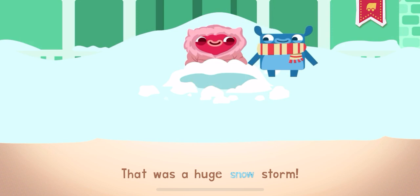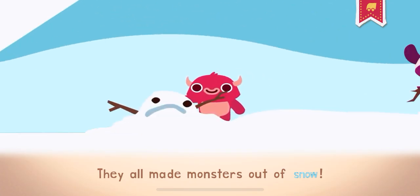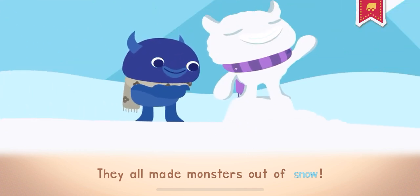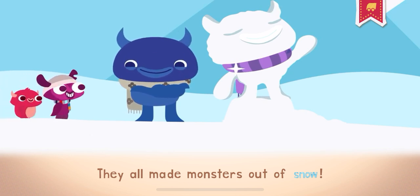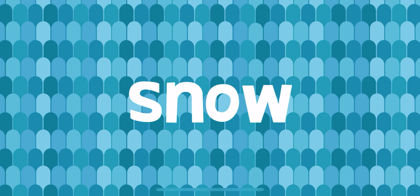That was a huge snowstorm! They all made monsters out of snow. A ball made of snow that you throw is called a snowball.